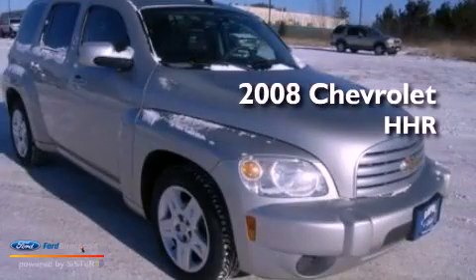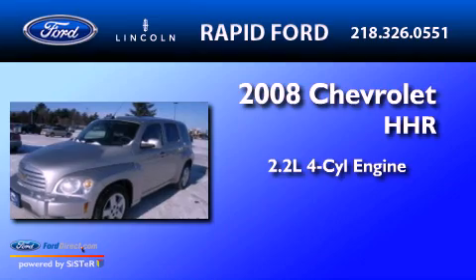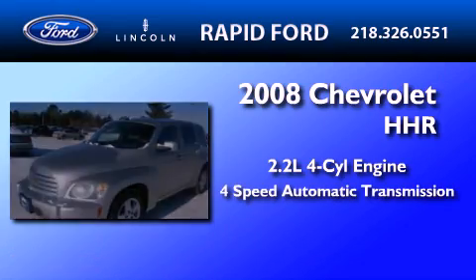This is a 2008 Chevrolet HHR. It has a 2.2-liter four-cylinder engine and a four-speed automatic transmission.